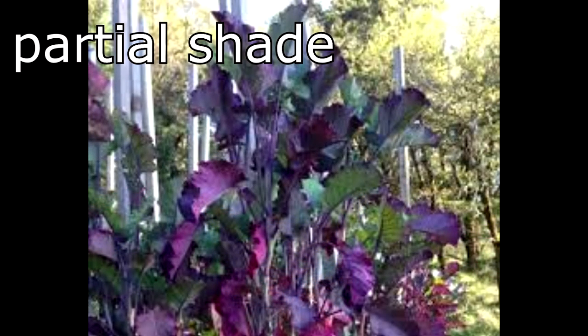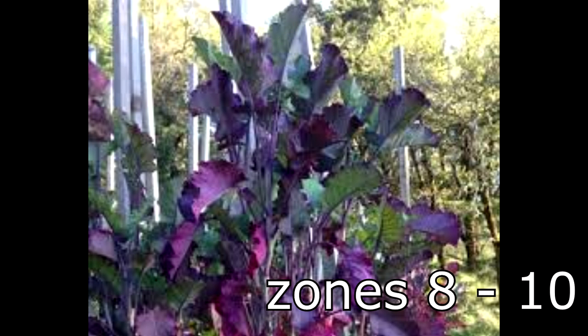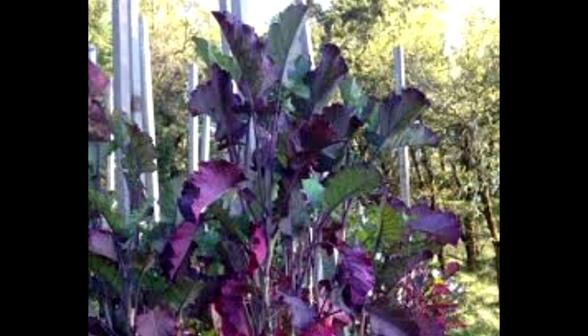Tree collards tolerate partial shade, which is perfect for our shady garden. They're perennial in zones 8 through 10 here in the U.S. Because we live in zone 5, we'll be growing our tree collards in large pots and bringing them indoors for the winter.